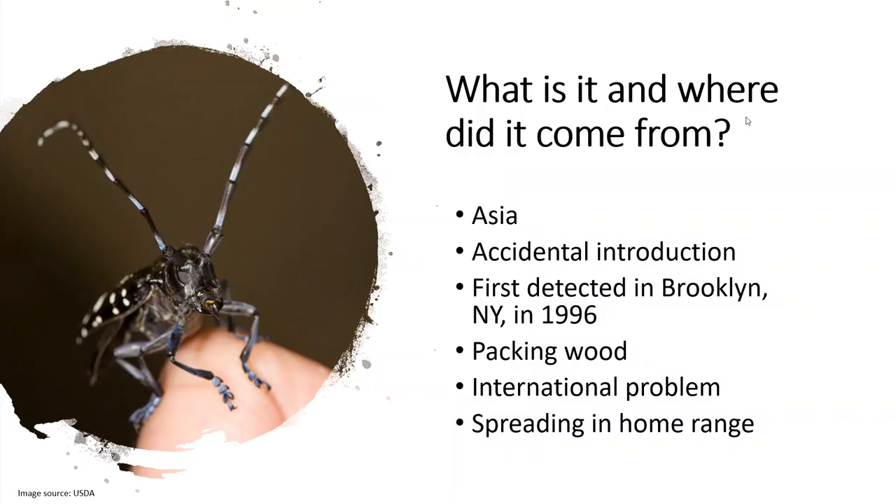First things first, we always want to have a good understanding of where these insects come from and how they begin to spread throughout our country. Like many other insects that we deal with, the Asian longhorn beetle, like its name indicates, arrived from Asia. Its introduction was accidental — it was first discovered in Brooklyn in 1996 in some solid packing wood material, so pallets and other kinds of packaging.